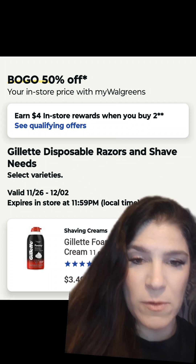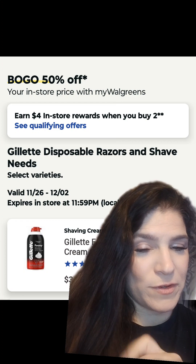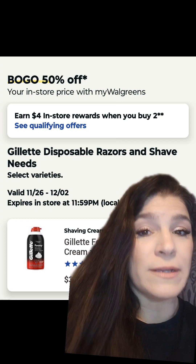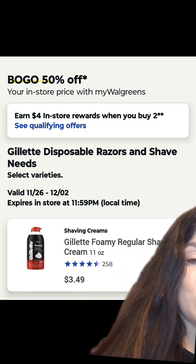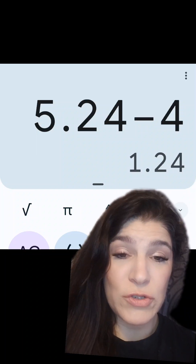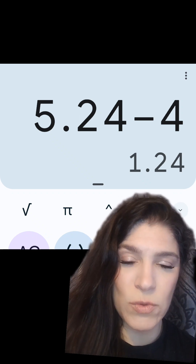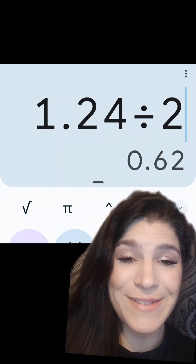We have Venus and Gillette Disposables and Shave Care on sale this week — buy one, get one 50% off. For select items only, earn a $4 register reward when you buy two, and it includes these Gillette Shave Foams. With the BOGO price, two would run you $5.24. Once you get back that $4 register reward, that's a net cost of just $1.24 for both, or $0.62 each.